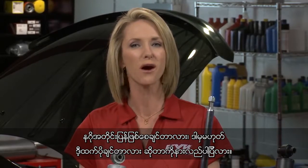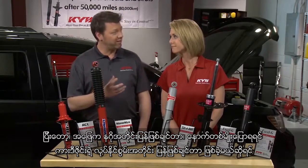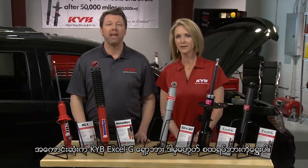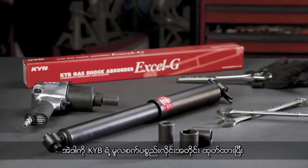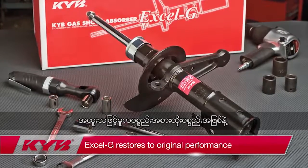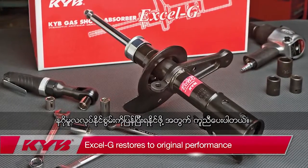If your answer is restore — in other words, bring the vehicle back to its design capabilities — the best choice is the KYB XLG shock or strut. It's made on KYB's original equipment assembly lines and it's calibrated specifically as an original equipment replacement designed to help restore performance.